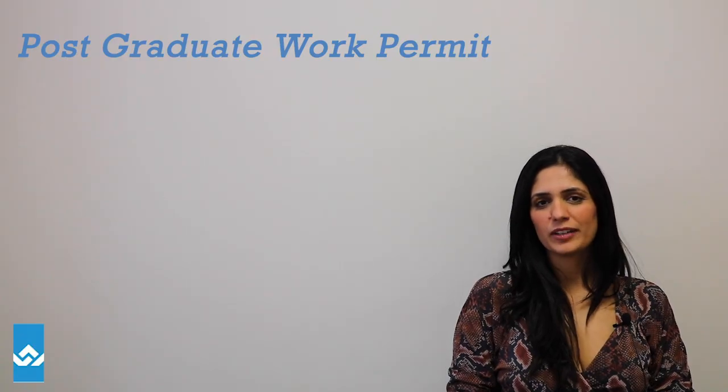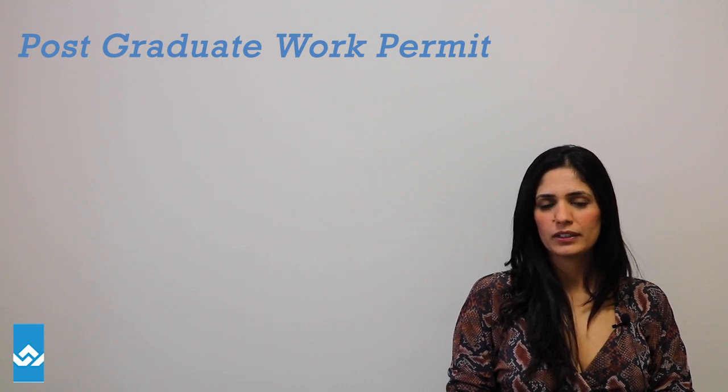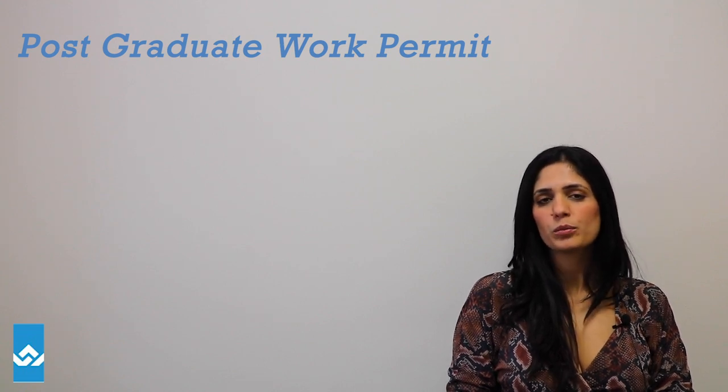Hi there, thanks for joining me again. In this video I want to discuss the post-grad work permit, specifically on how you can bring your spouse on an open spousal work permit.